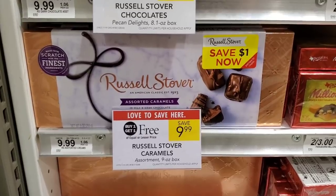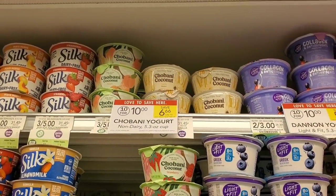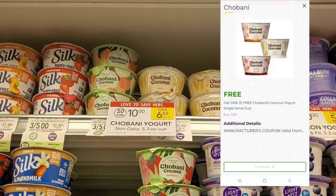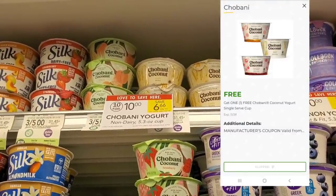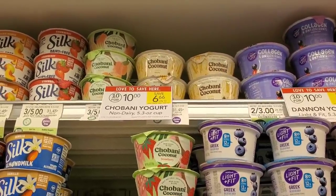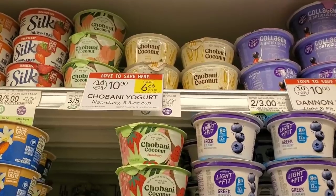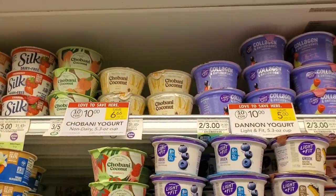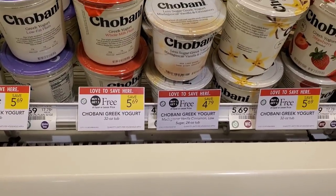The next item we're gonna pick up is Chobani coconut — there's a free digital on the Publix app when you sign in. I'll show you what it looks like so you can clip it. They shouldn't take that one away too quickly since it's not a high-value one. It's our free item.